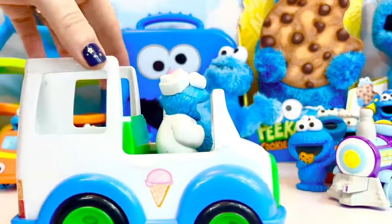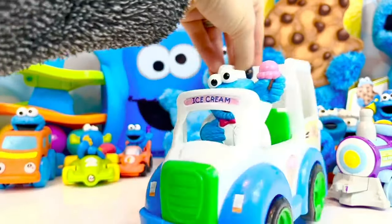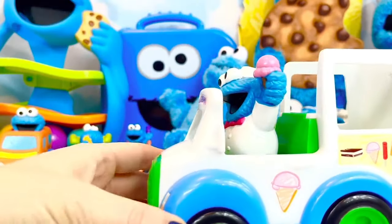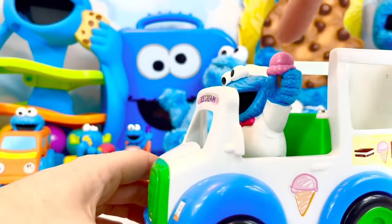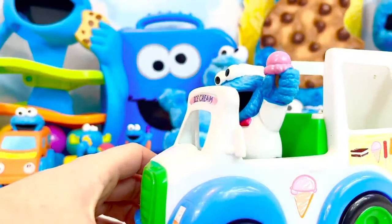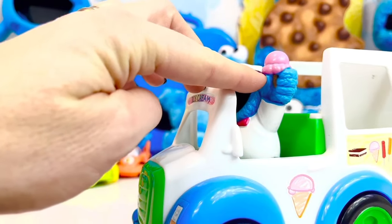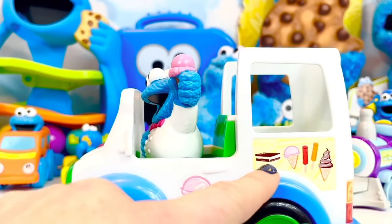I can hear the ding ding of the ice cream truck, and look who is driving and working today — it's Cookie Monster in a white uniform! He's got a cute little bow tie and he's holding a pink ice cream with a cone. What kind of ice cream do you think it is? Maybe strawberry! He has other treats as well — sandwiches and popsicles.